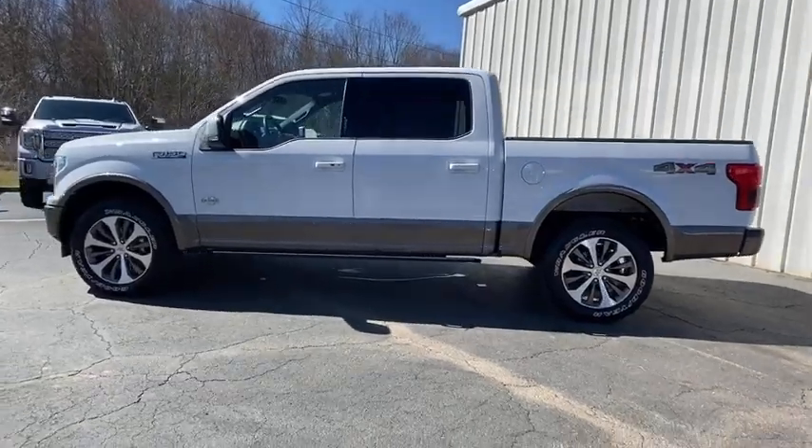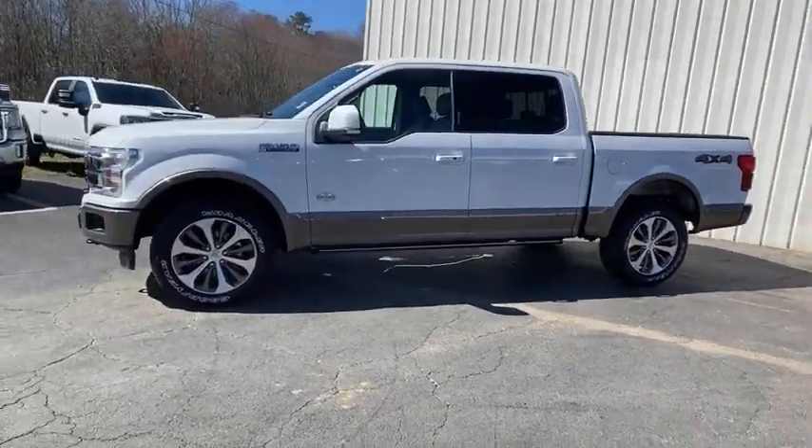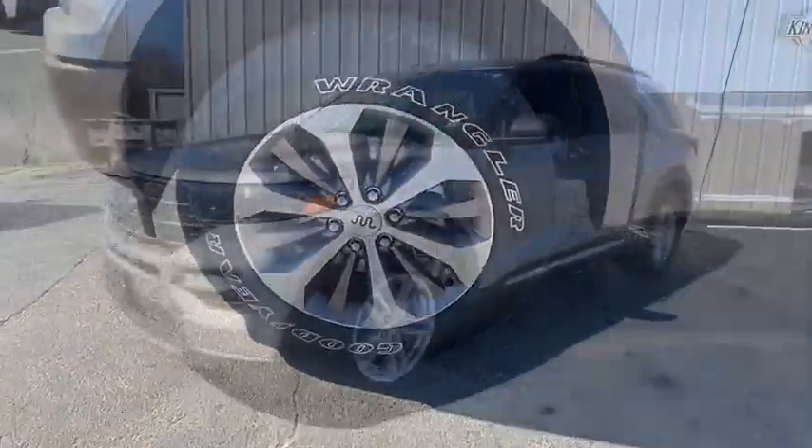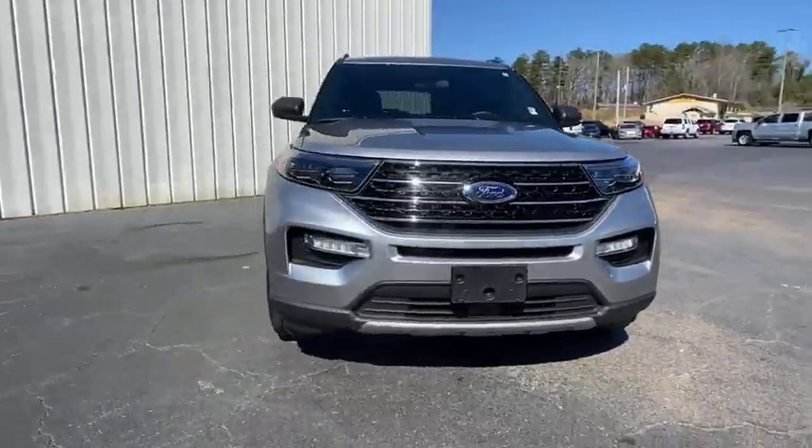Here are some of this vehicle's great options: traction control, navigation system, power liftgate, dual airbags, alloy wheels, power steering, four-wheel disc brakes.